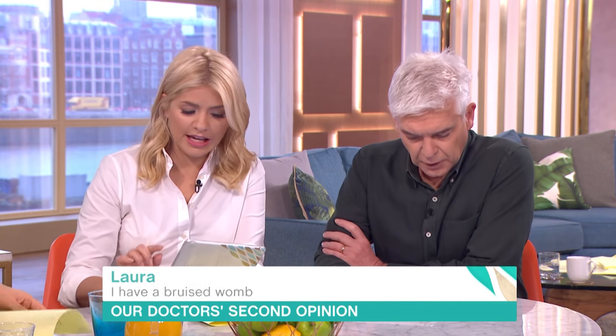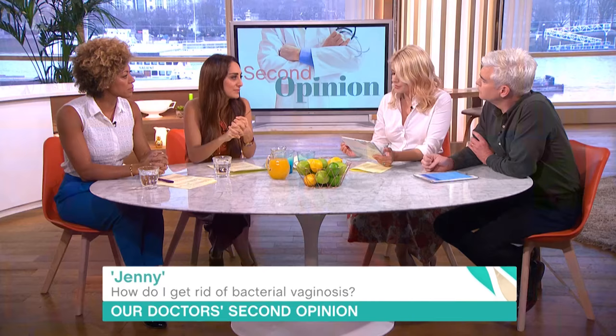Just very quickly here with a minute to go. Jenny says, how do I get rid of bacterial vaginosis? She's had it on and off for two years. Treatment usually clears up but then it comes back.